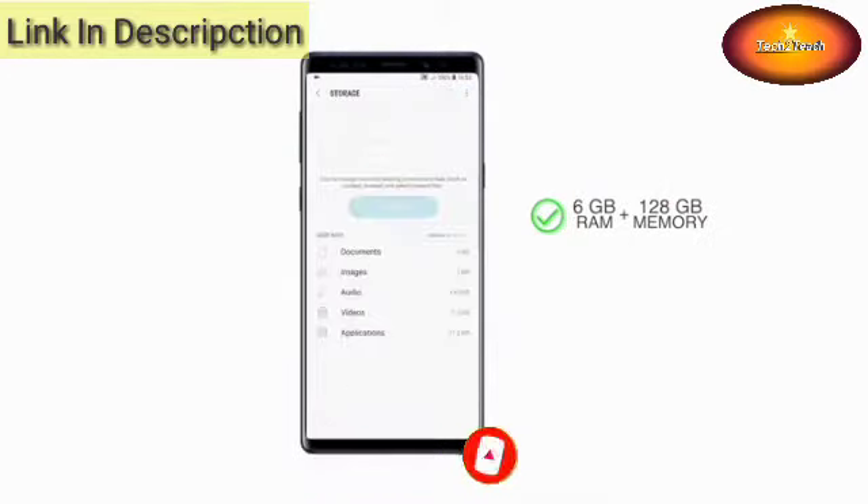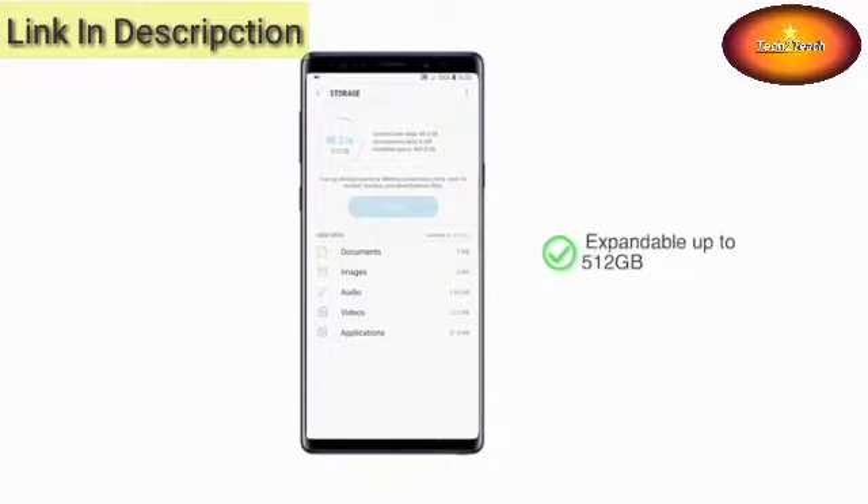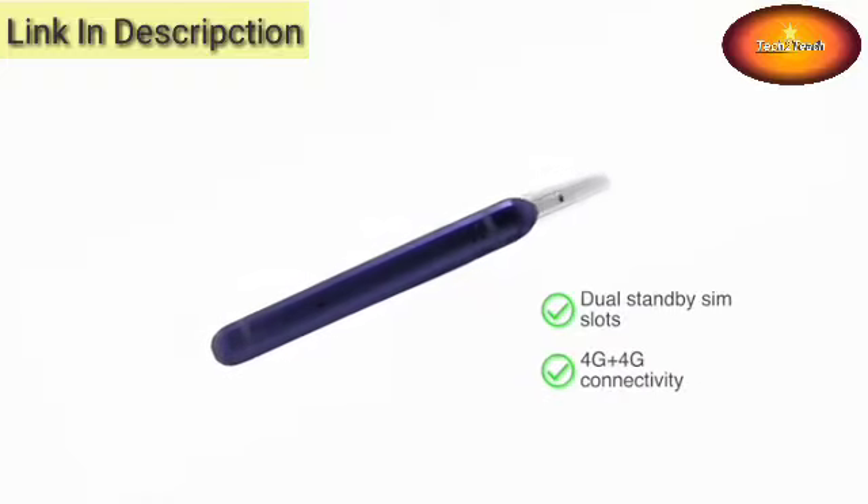6GB RAM with 128GB internal memory and 8GB RAM with 512GB internal memory. Internal memory in both variants can be expanded up to 512GB. The Galaxy Note 9 has two SIM slots, both supporting 4G connectivity.